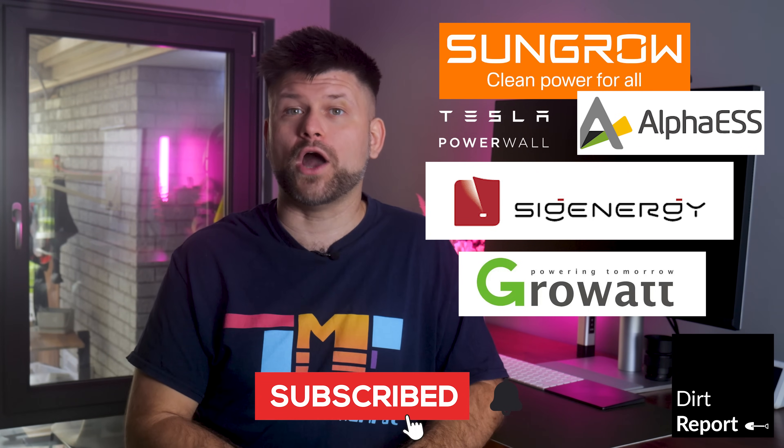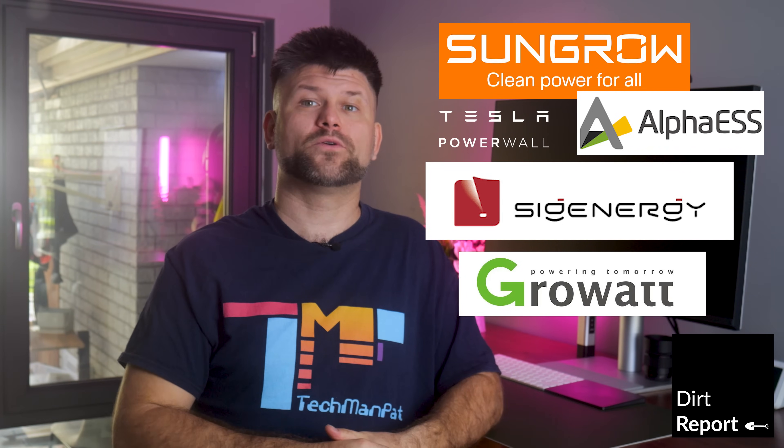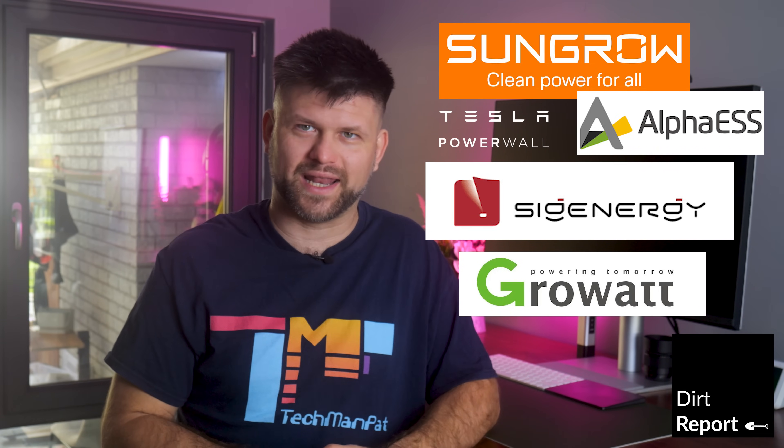Thanks for watching. If you found this video helpful, give us a thumbs up and subscribe for more energy insights. Feel free to drop a question or your own battery experience in the comments — I'd love to hear from you. Thank you very much for watching. I'll catch you in the next one.